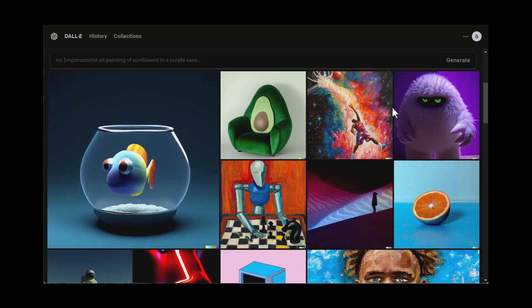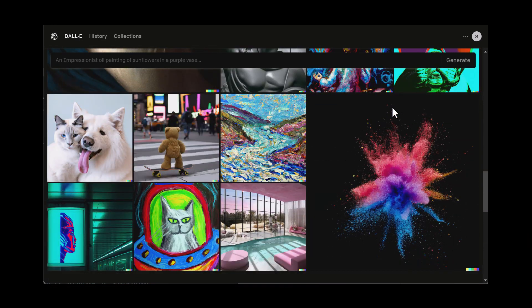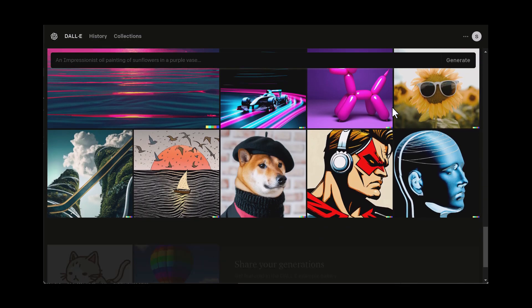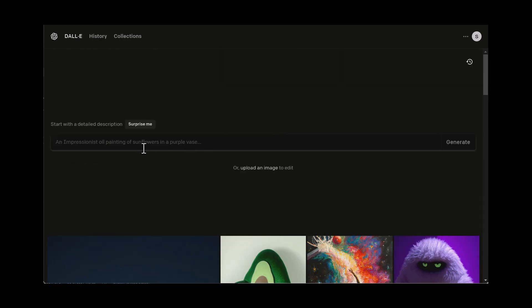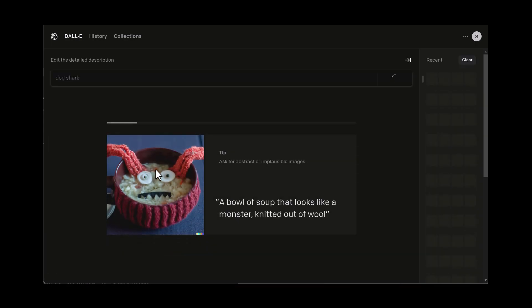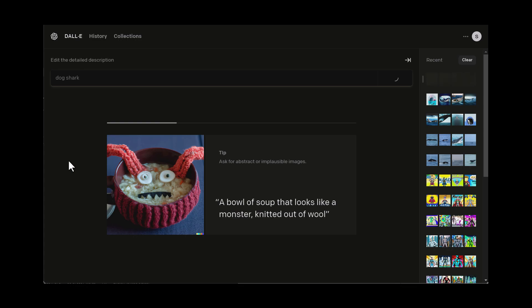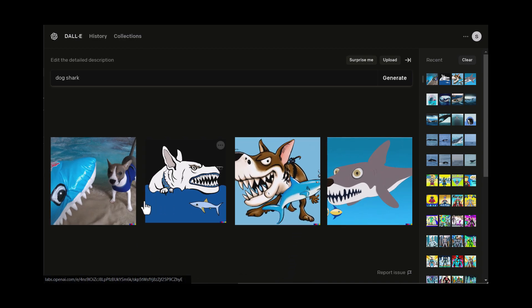Dolly is the AI-powered virtual image generator that will make your imagination run wilder than a herd of wildebeest on a caffeine binge. With Dolly, you'll never have to worry about coming up with a boring image again. Just sit back, relax, and let our AI do all the heavy lifting, generating thousands of weird, wacky and wonderful images. Plus, it never complains about needing a break or a raise. So why waste your time drawing when you can have the whole enchilada with Dolly? Give it a try and become the ultimate image generator pro.